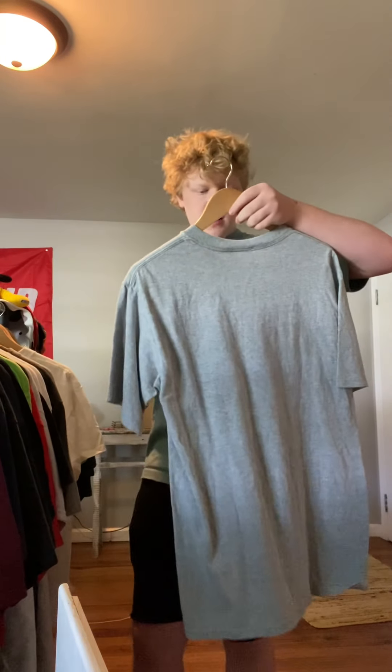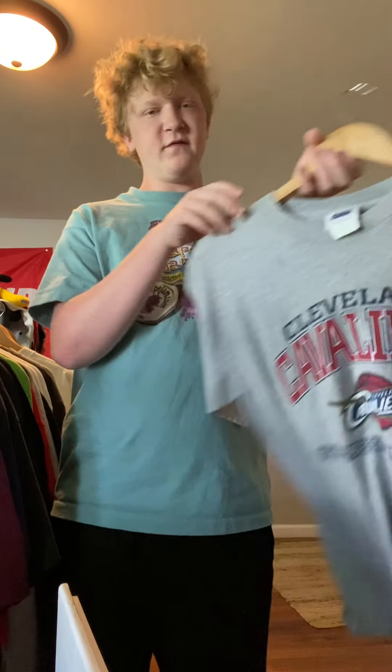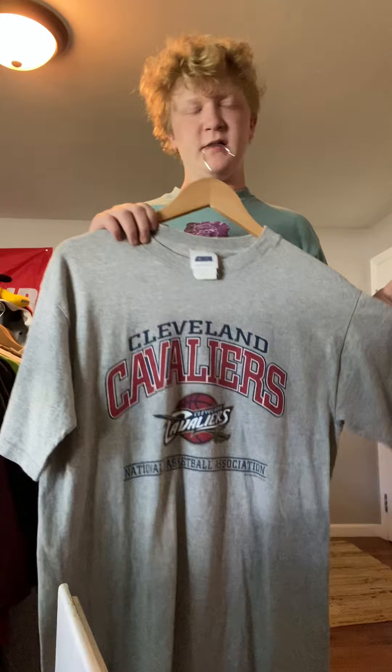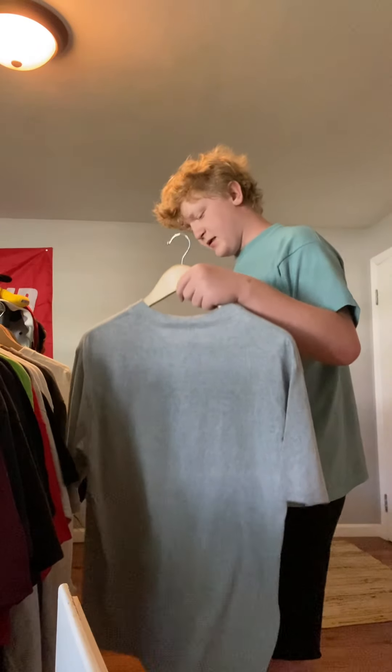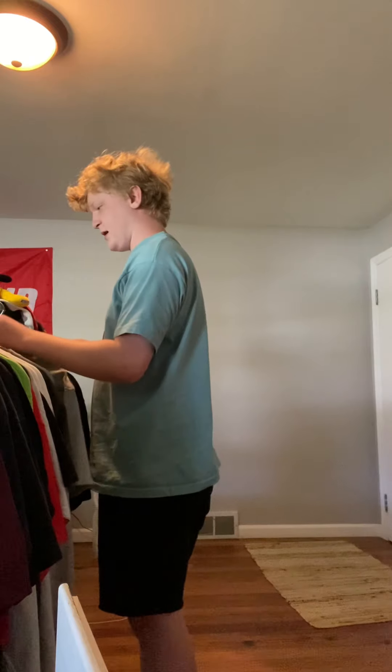Next up, CSA tag, medium, Cleveland Cavaliers t-shirt. I'm hoping for like $7 for this — just enough money. I think I got this from the North Canton Goodwill, not positive though.